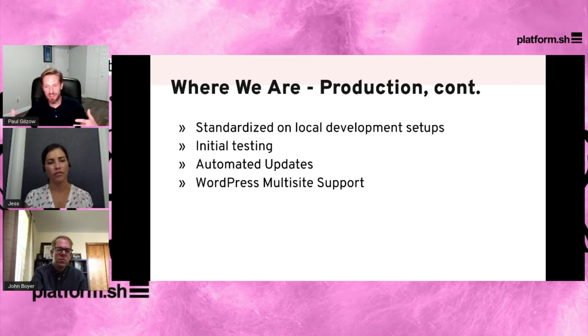We built a CLI tool that clones the site, creates a branch, does the update, and pushes a merge request. The merge request builds an environment on Platform that then runs all the automated testing. All the developer has to do in the end is go through and make sure there are green check marks on all the jobs, do a final manual visual inspection, and then can confidently merge that into production and push it out. We've saved hundreds of hours. WordPress Multisite support is now stable, with full support for subdirectory multisite, subdomain multisite, and multi-domain multisite all within that upstream framework.